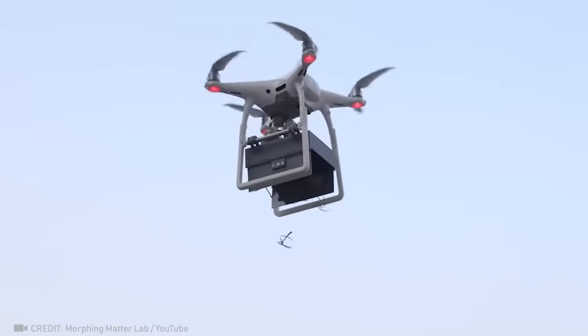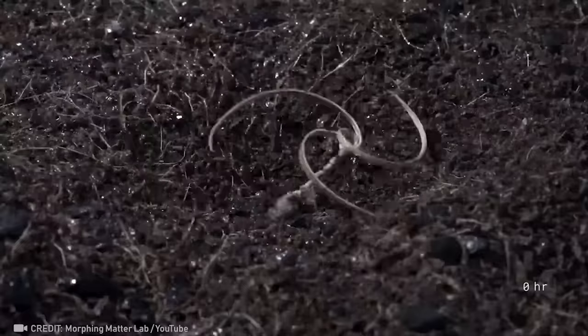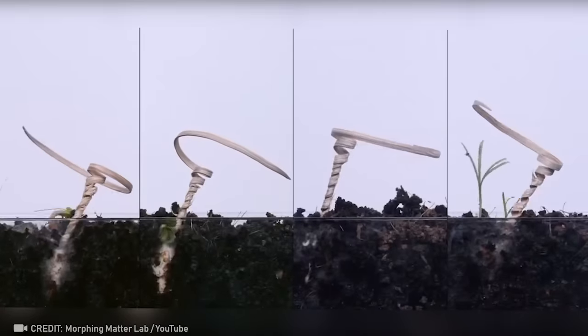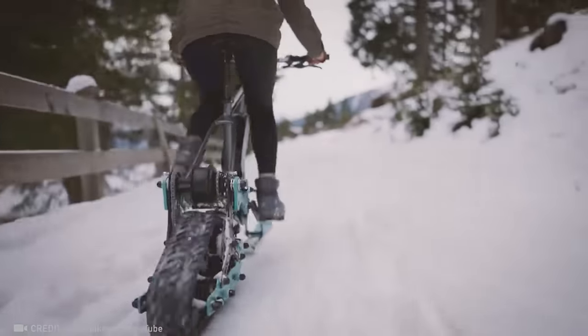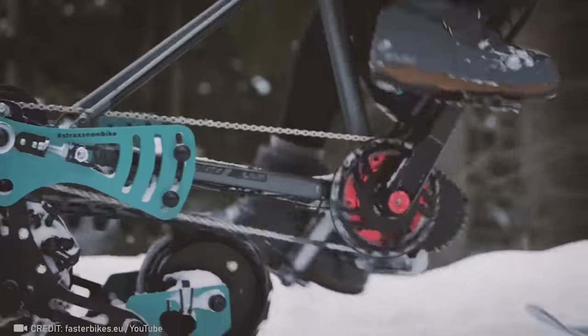Thanks to self-planting seeds, sowing hard-to-reach places and reforestation after fires is now a possibility. Conquer snowy terrain by easily converting your old bike into a snowmobile with the S-Track Snow Bike Conversion Kit.